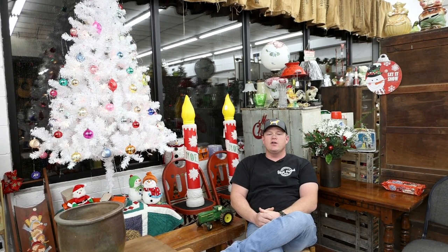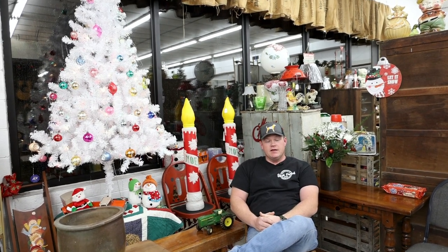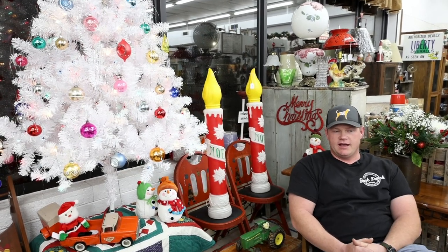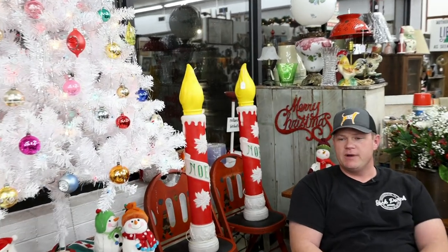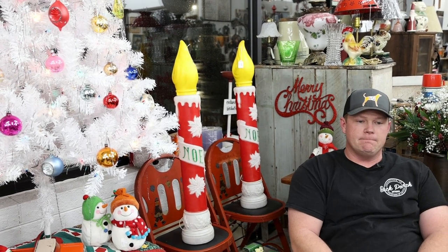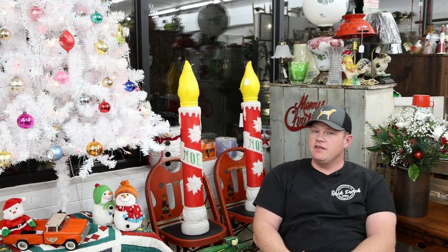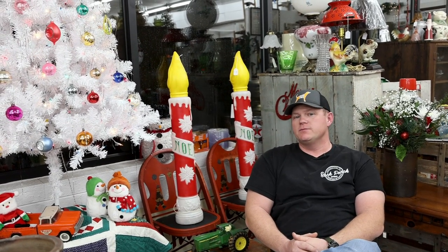The first thing I want to talk about are the blow molds behind me. You see the candles there and those are extremely popular in today's Christmas world. Most things vintage Christmas are collectible — the decorations from the 50s, 60s, 70s, even up into the 80s are quite collectible. Blow molds being one of the bigger ones. We'll talk about some other options in the decor world of vintage Christmas, but blow molds are pretty hot and pretty popular.